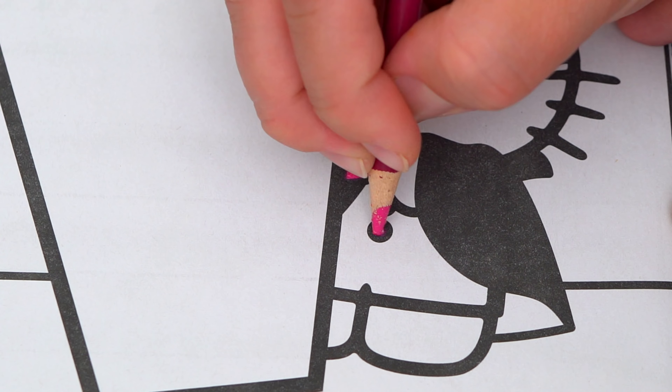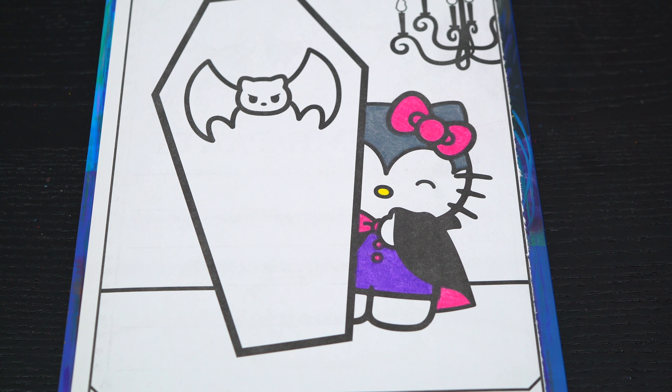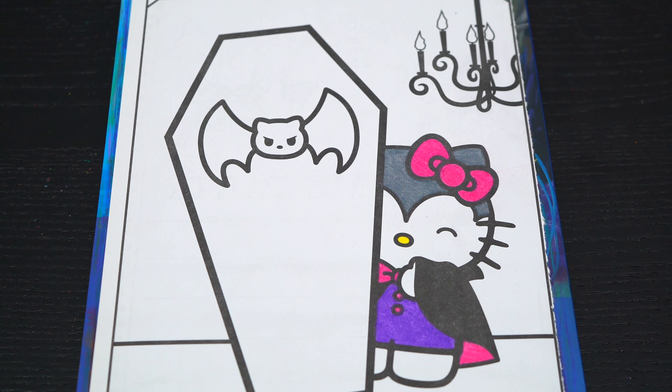Okay, now I'm all finished coloring in Hello Kitty! Super spooky! Next, let's color in all this stuff in the background. Let's make this coffin orange and gray.